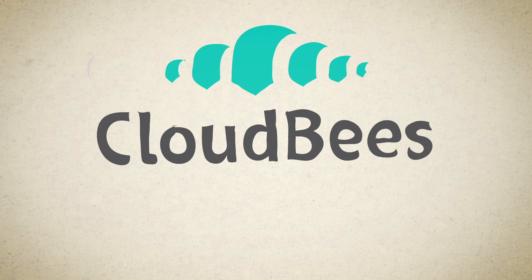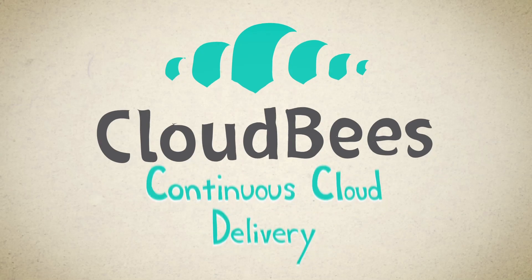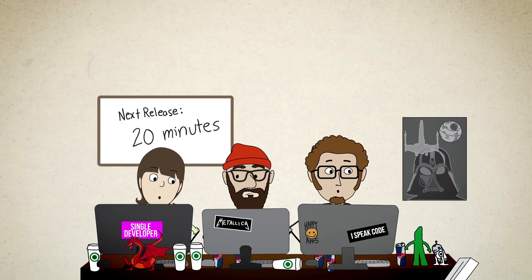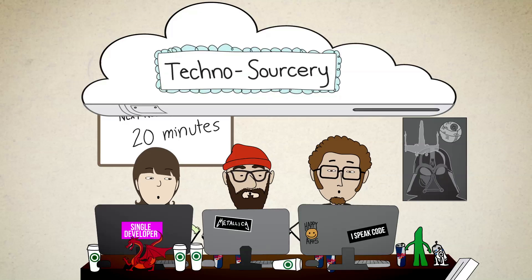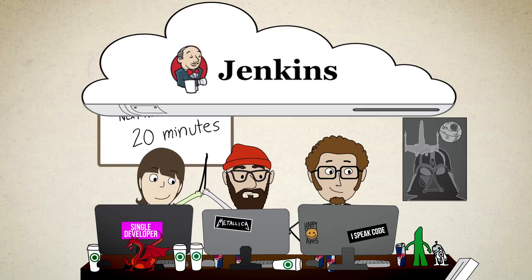Well, cheer up, because Cloudbeast is here with continuous cloud delivery. It's a new way to think about development using the cloud. It takes all of that code you're writing and sends it up to a magical automated cloud that's powered by Techno-sorcery. Well, actually, it's powered by Jenkins, but you get the idea.